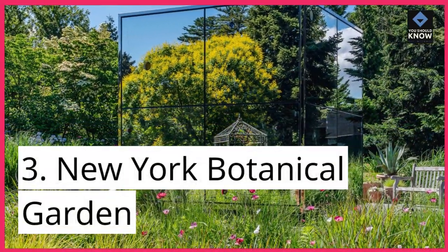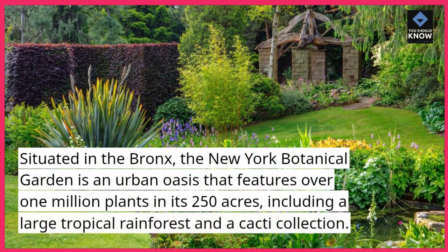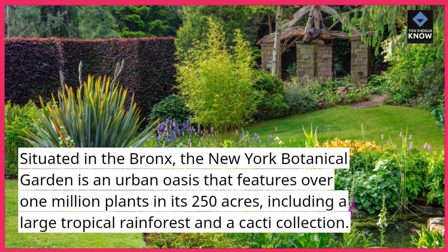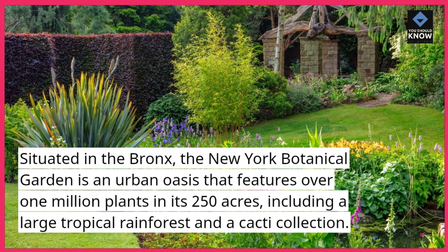3. New York Botanical Garden. Situated in the Bronx, the New York Botanical Garden is an urban oasis that features over 1 million plants in its 250 acres, including a large tropical rainforest and a cacti collection.